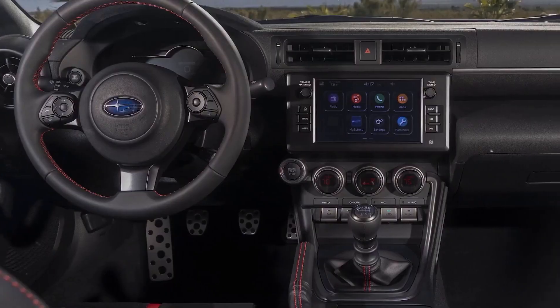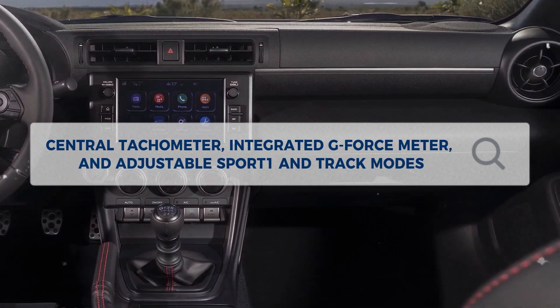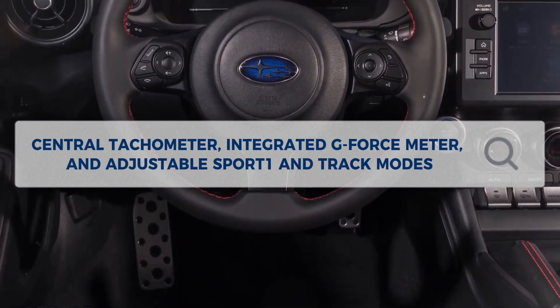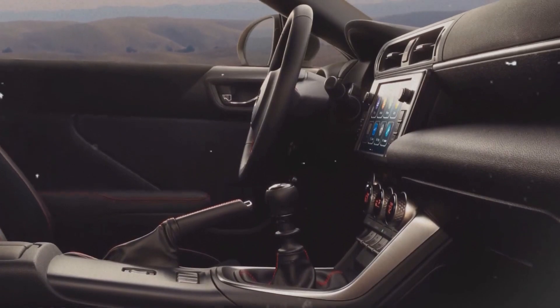With its fully digital instrument cluster that can be customized, featuring a central tachometer, integrated g-force meter, and adjustable Sport 1 and Track modes, the 2024 BRZ offers quick access to vehicle performance data.